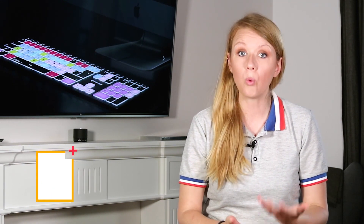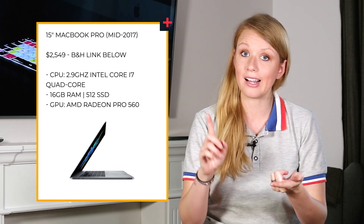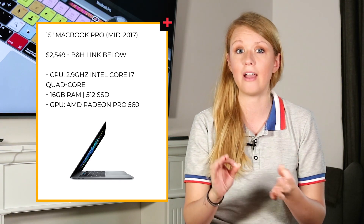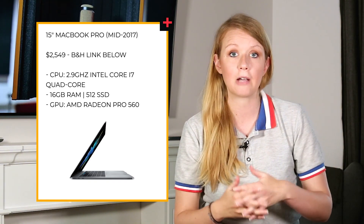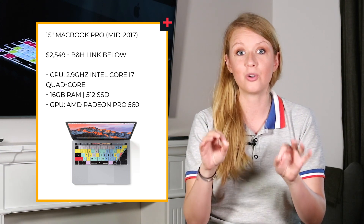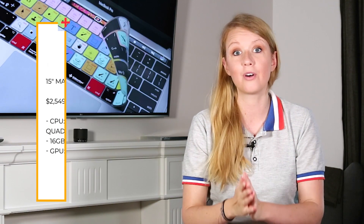For Mac laptops, there aren't as many options, but I'd recommend the 15 inch MacBook Pro with the quad core because it gives you more screen space for editing. It comes with 16 gigabytes of RAM, an AMD graphics processing unit, and a great solid state drive. It's more pricey than the PC option, but you can also get the Editors Keys shortcut skin to protect your laptop and get shortcuts for faster editing in Premiere Pro or any other video editing software.